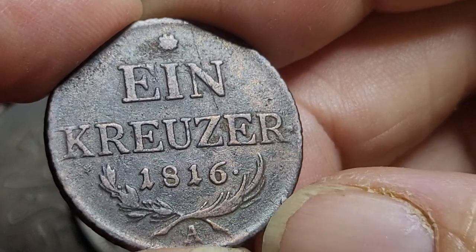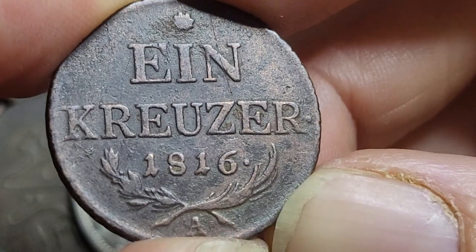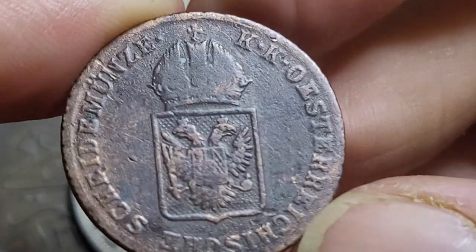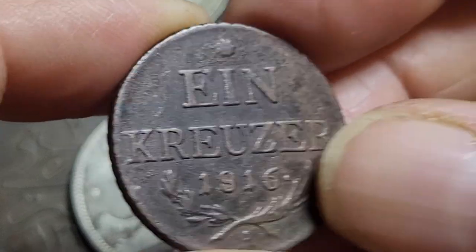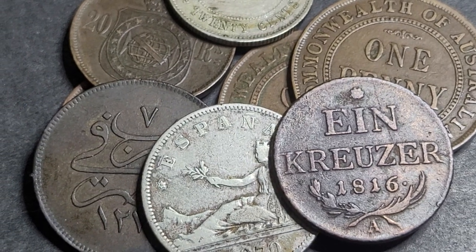These coins are fairly common on eBay and probably sell in this grade for $10 to $30. The range exists because different sellers price differently depending on how common the coin is in their country — in Australia they're less common, so mid-range; in Austria they'd be very common. I hope this helps with your coin collecting. If you have any questions about these coins, leave them down below and I'll endeavor to answer them. Thank you and goodbye.